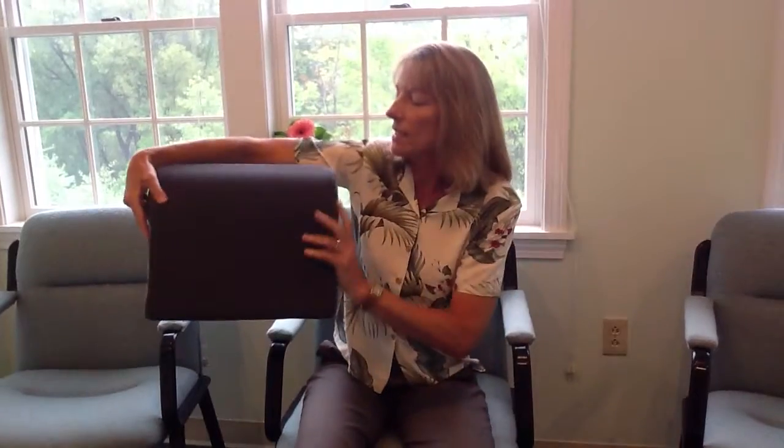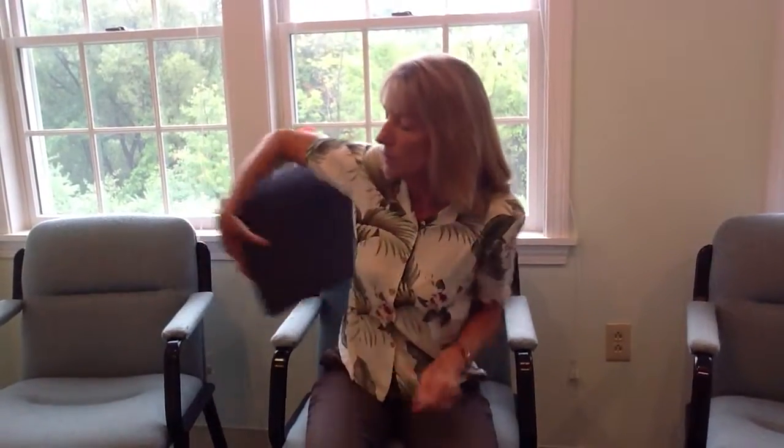One thing you can do is support with a pillow behind you. We use these pillows in the office — we put them with the thick side up so that it's supporting underneath the shoulder blade. Scoot back in the seat, and it provides a fulcrum so that you can lean back. So even as the foot comes forward, our shoulders can come back and down and relax.